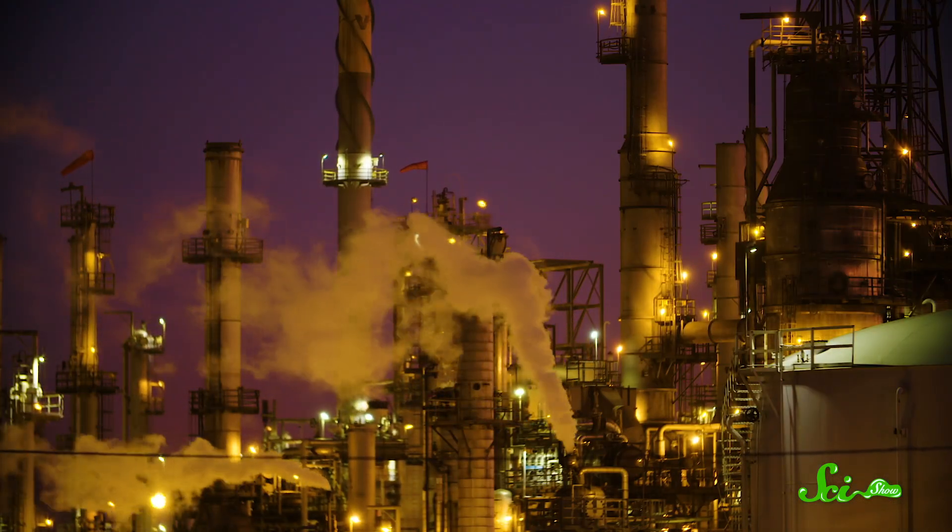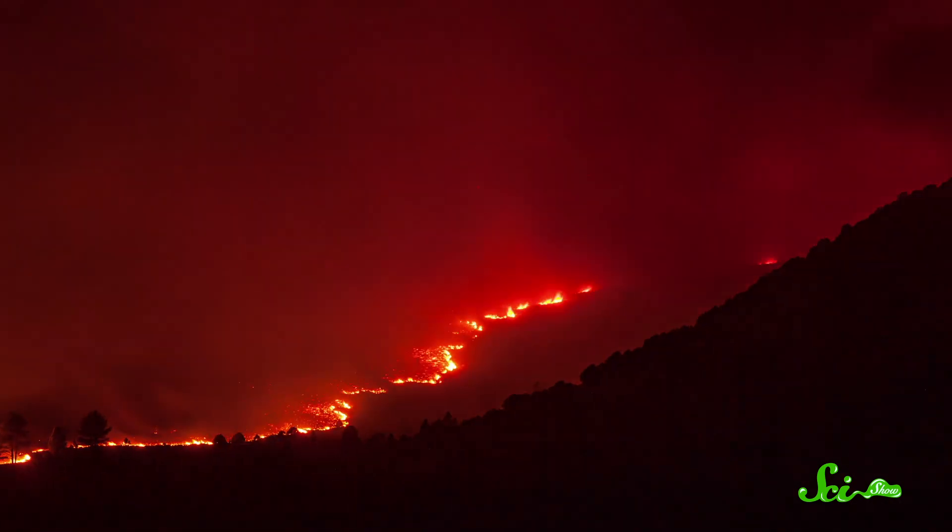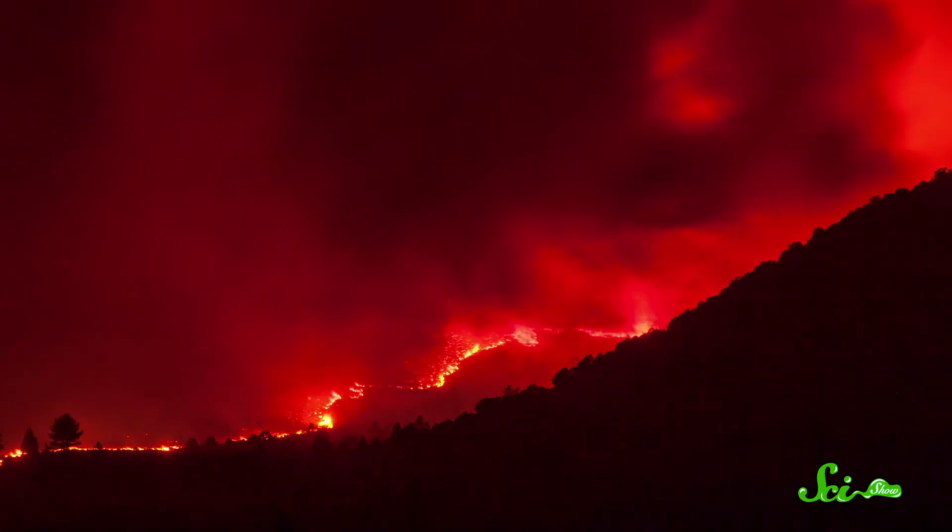Unfortunately, thanks to climate change, land use, and other factors, many regions are experiencing longer, more dangerous wildfire seasons, with longer-lasting, more frequent blazes. So researchers are working hard to fight wildfires, both as they rage and before they start, with the power of technology. Here are four super-high-tech ways we're trying to stop wildfires in their tracks, and one that's a bit simpler.